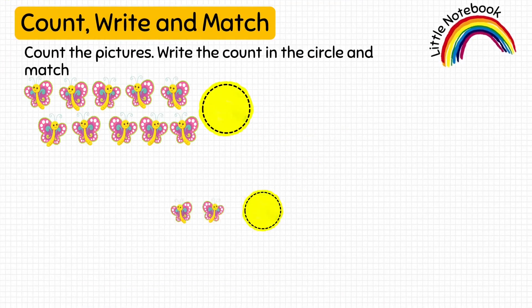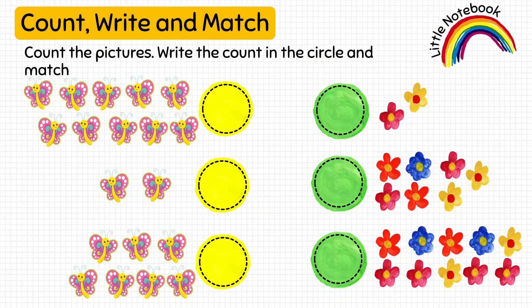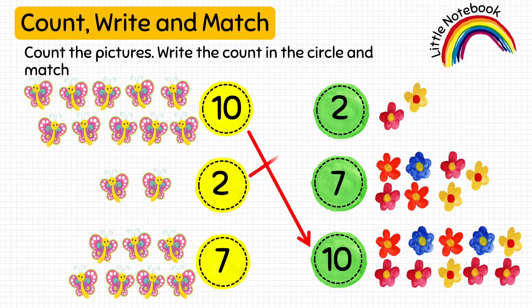So, here I am giving you one more worksheet. Attempt these questions and check your answers with the solution provided here. After writing the numbers in both the circles, match these numbers.